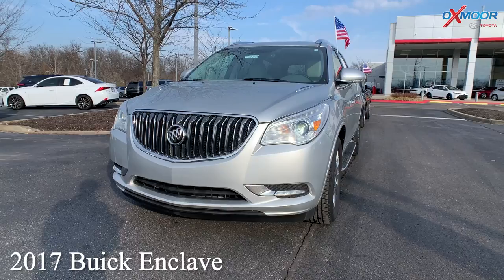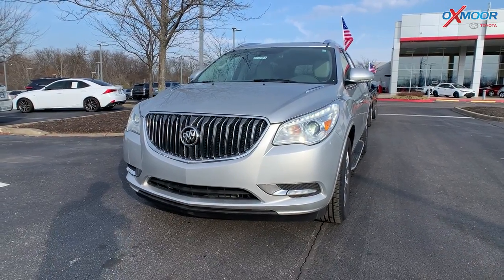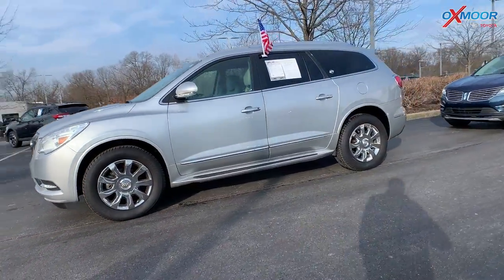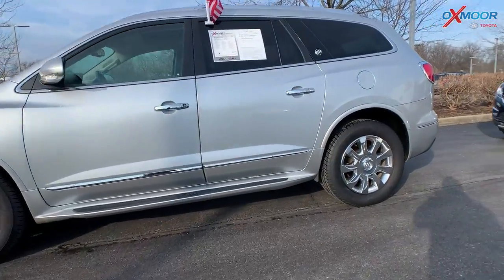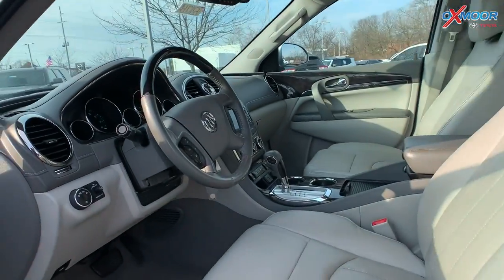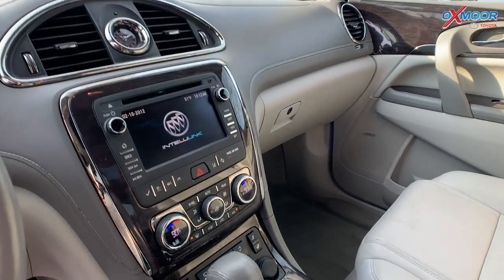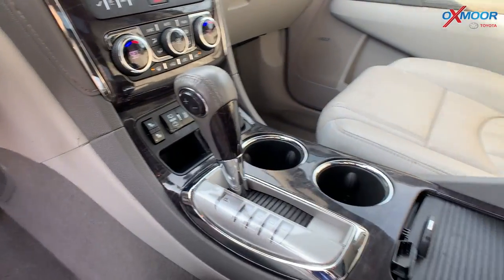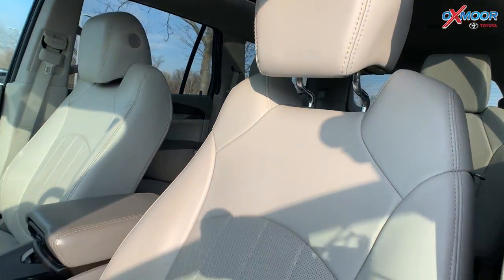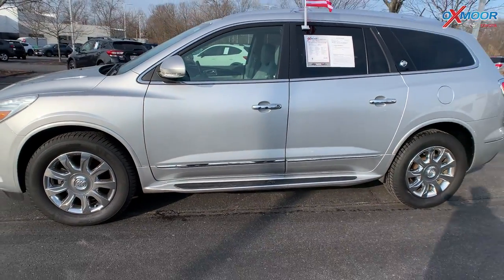Our second vehicle is a 2017 Buick Enclave. It does have the leather group and it's all-wheel drive. The exterior color is called Quicksilver Metallic. You are going to have alloy wheels. There's going to be a power driver seat. You're going to have a power liftgate. That interior color is in a light titanium. The mileage on this one is 50,250. The price is $34,594.